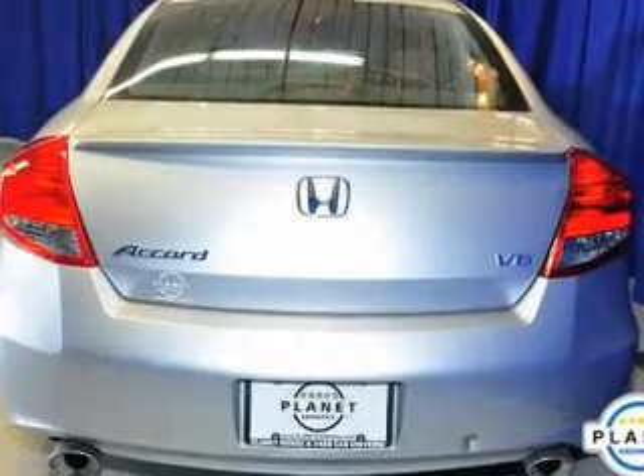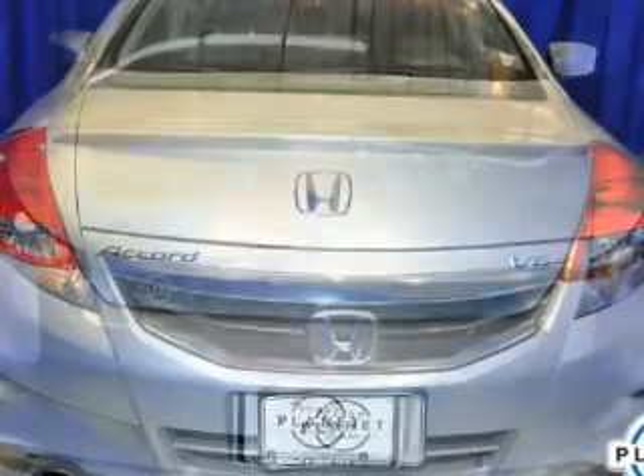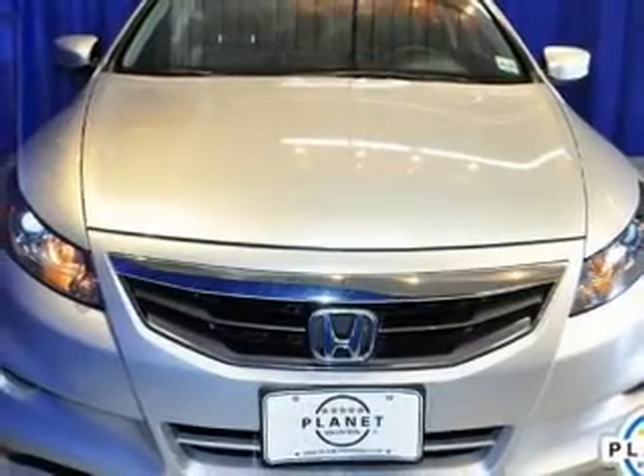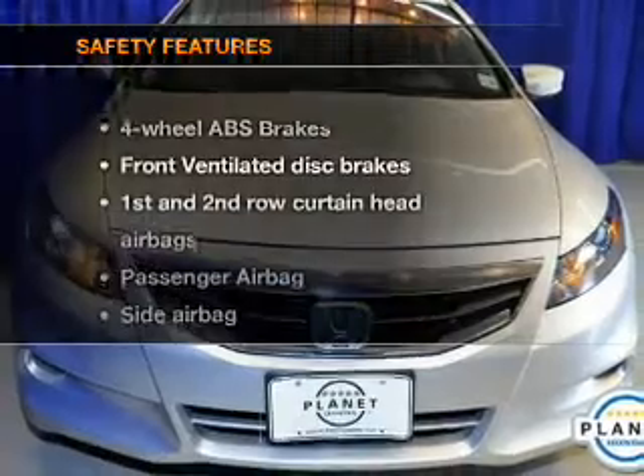Leather seats, power door locks, power windows, cruise control, Bluetooth wireless, an AM-FM stereo with multi-disc CD changer, and satellite radio. If safety is a high priority,